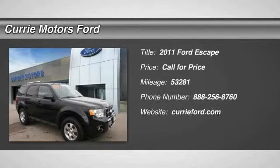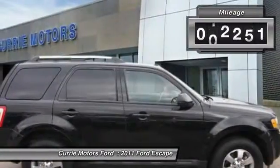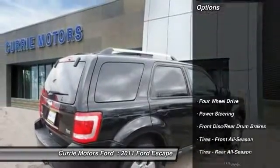The 2011 Ford Escape. Gas engines flex, tow, sip and go with Ford Escape. This vehicle has less than 55,000 miles. Here are some of this vehicle's great options.